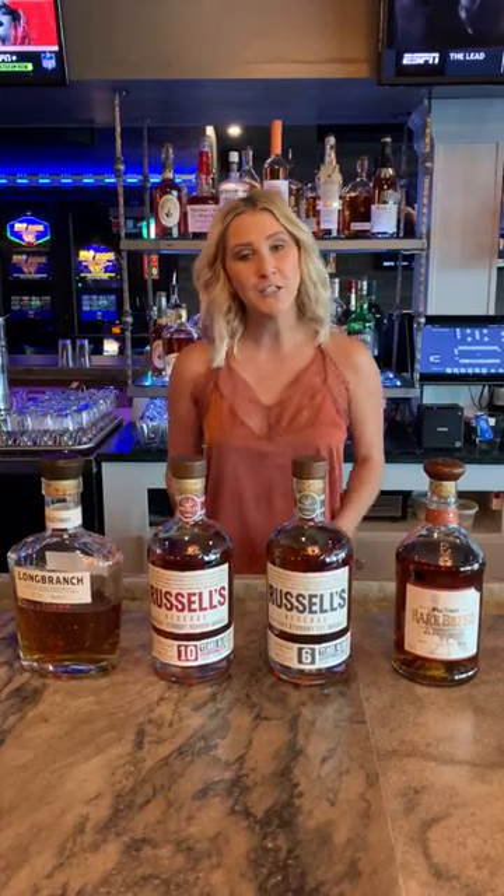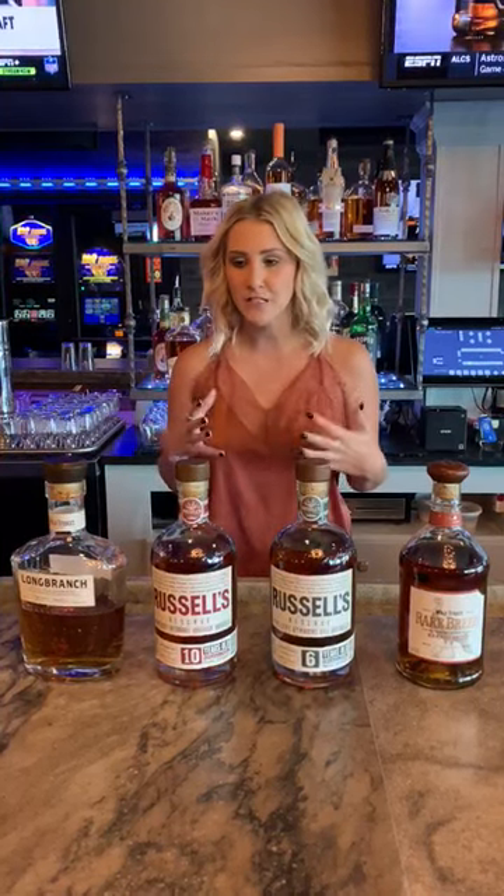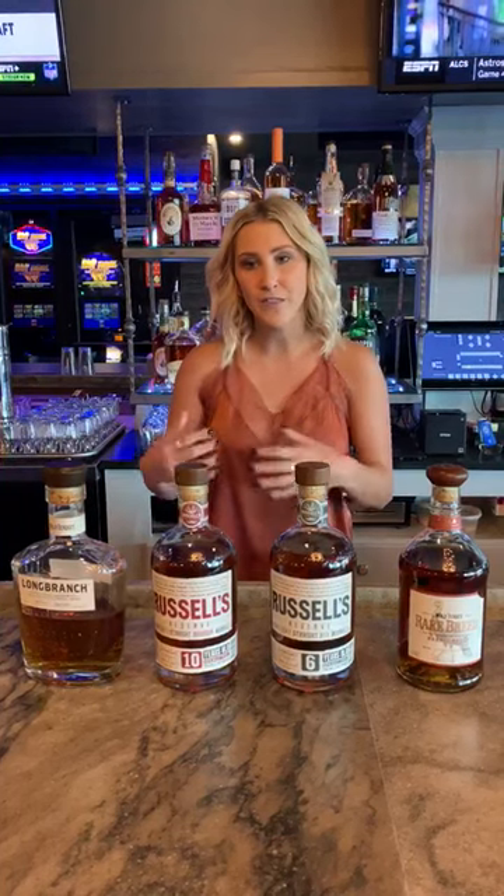Hi Columbia Sussex, this is Joanne Street, National Brand Ambassador for Wild Turkey and Russell's Reserve. I just wanted to give you guys a quick rundown on Long Branch and Russell's and talk a little bit about each of these brands, what the flavor profile is, and kind of what they mean to us.